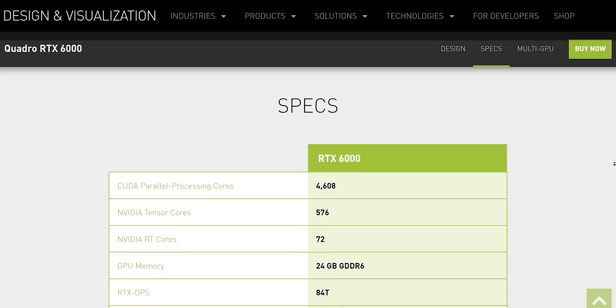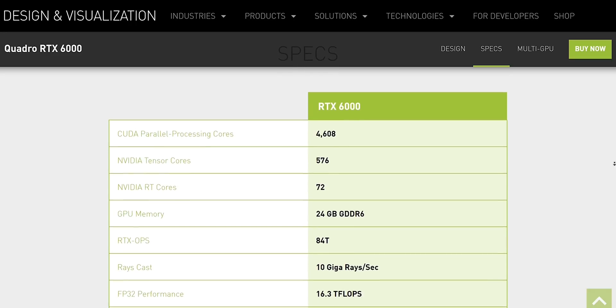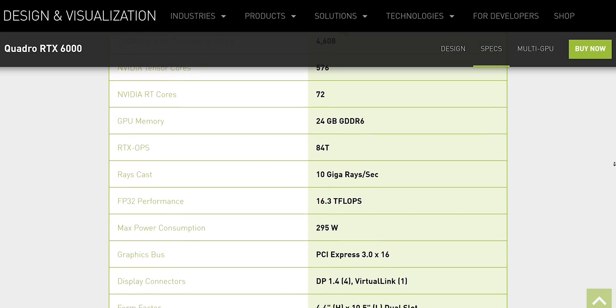This is also the first laptop in the world to come with Nvidia's new Quadro RTX 6000 graphics card. If you want to get super nerdy, that means we get 4,608 CUDA cores, 72 RT ray tracing cores and up to a ridiculous 24GB of GDDR6 VRAM.